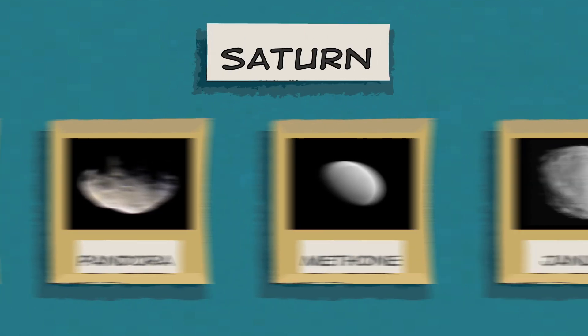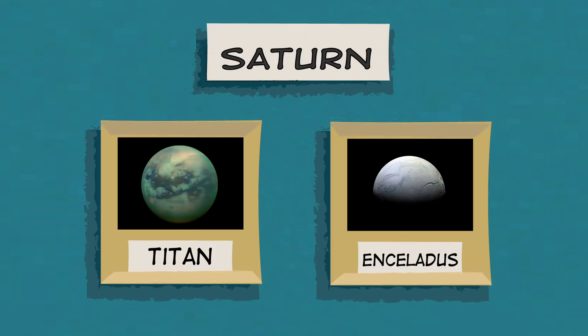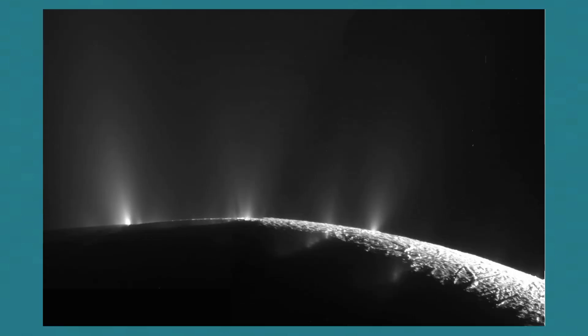Saturn has more than 80 moons in total, and at least two of those are ocean moons too — they are called Titan and Enceladus. NASA's Cassini mission discovered that the underground ocean on Enceladus shoots jets of icy particles from cracks in the moon's surface and out into space.